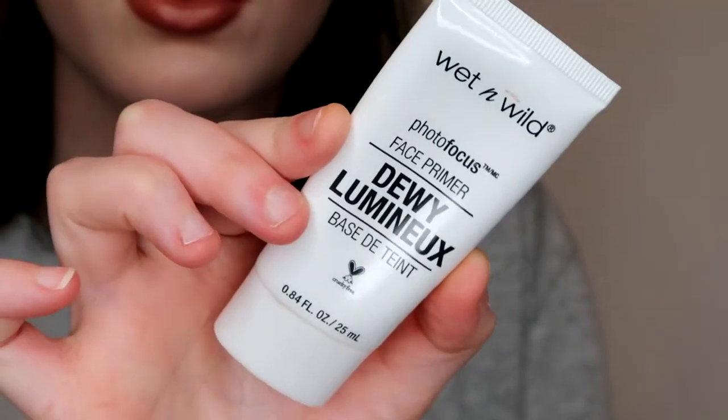First is primer — I have two. The Wet n Wild Photo Focus Face Primer in the dewy one is literally the best face primer ever. It's the only one I used all year basically until the last few months. This primer is so dewy, but it sets down, so if you want a dewy glow without something too moisturizing, this is great. It won't move, and your foundation or concealer will shine through on top of it.